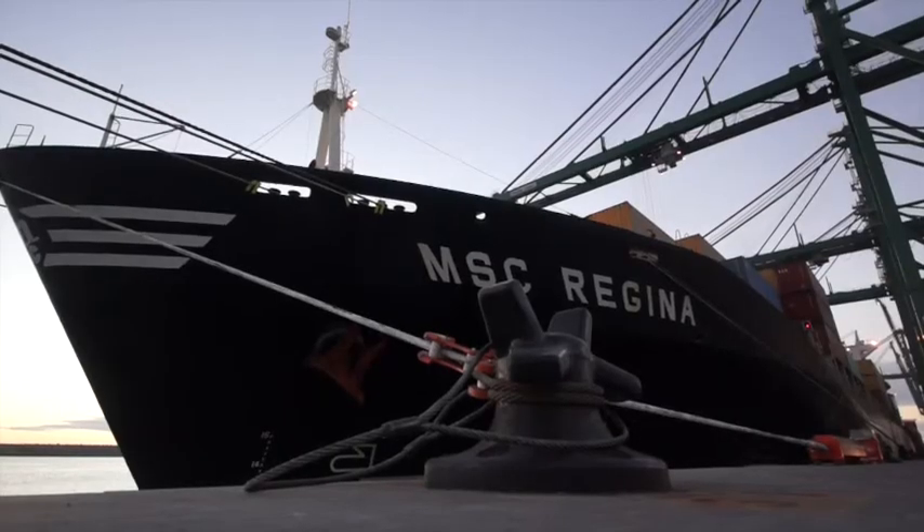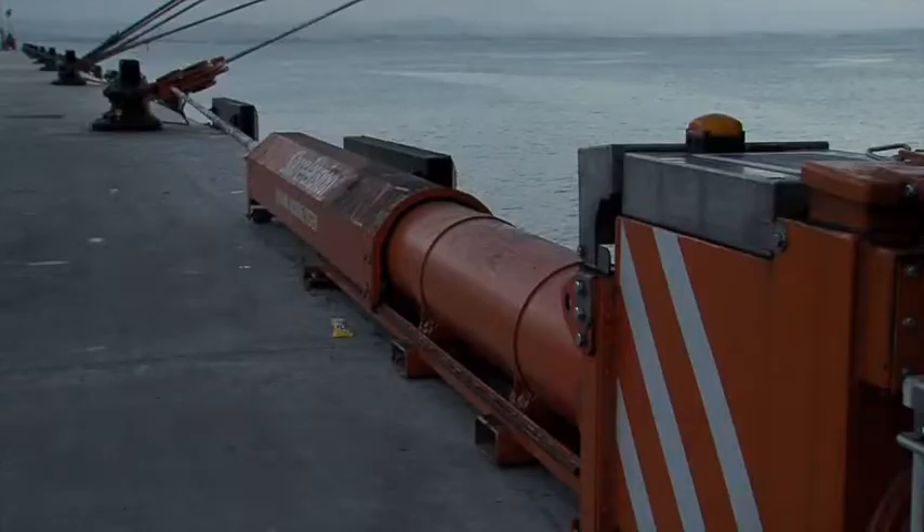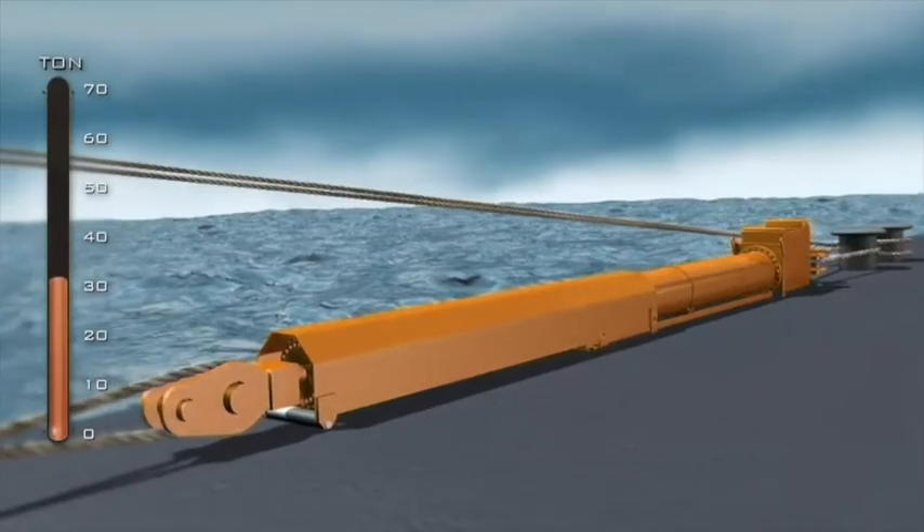When the peak loads are over, the Shore Tension heaves in the line with the energy previously stored to bring back the vessel to its initial position.